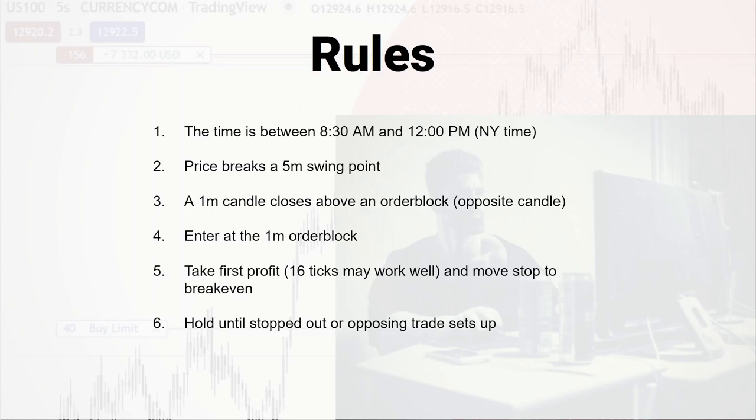Here are the rules. You sit down at your computer; the time is between 8:30 a.m. and 12:00 p.m. New York time. If you go into TradingView, it's probably easiest when backtesting to set your TradingView time to New York — I live in Asia, but I keep my TradingView always set to New York time. Price is going to break a five-minute swing point at some point. As soon as it does that, you're locked and loaded — you're watching for a one-minute candle to close above an order block.